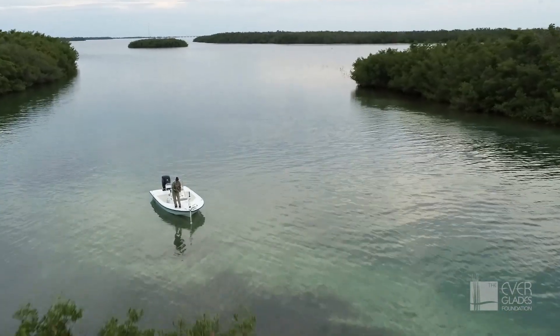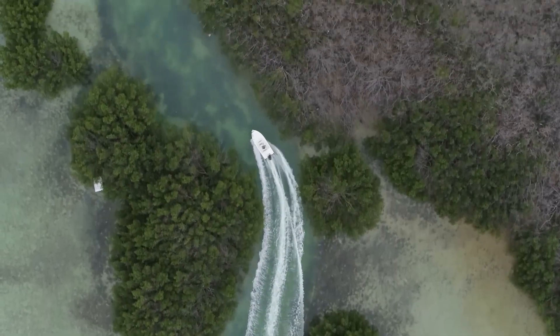Everglades restoration is essential to Florida and its future.